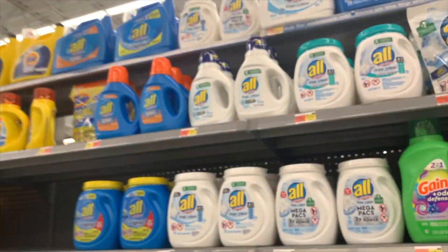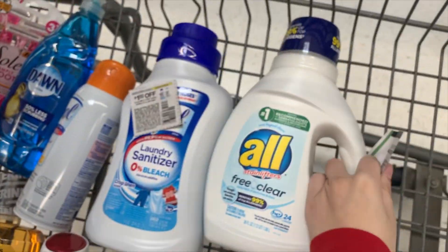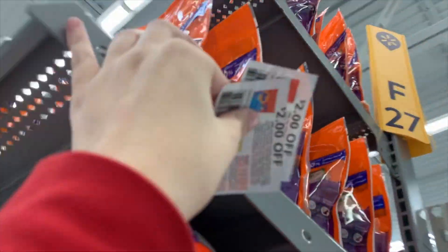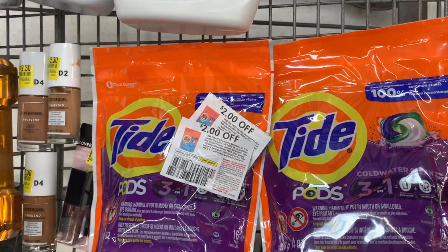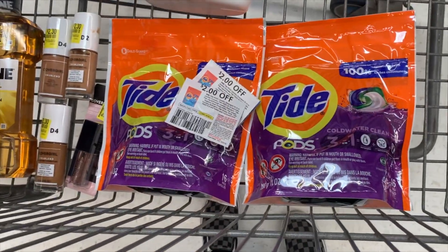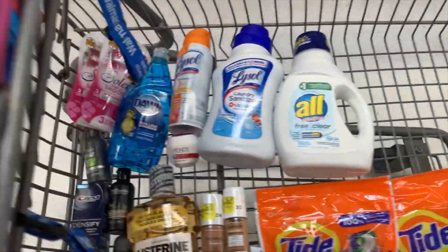In the laundry aisle, the All detergent is $3.47 — use a $1.50 coupon, pay $1.97, get $2.75 back from Brand Club making it free and a 73-cent money maker. The Tide Pods are $5.40 each, totaling $10.88. Use a $5 off two P&G credit plus two $2 coupons, pay $1.88, get $2 back from Brand Club, making both completely free and a 12-cent money maker.